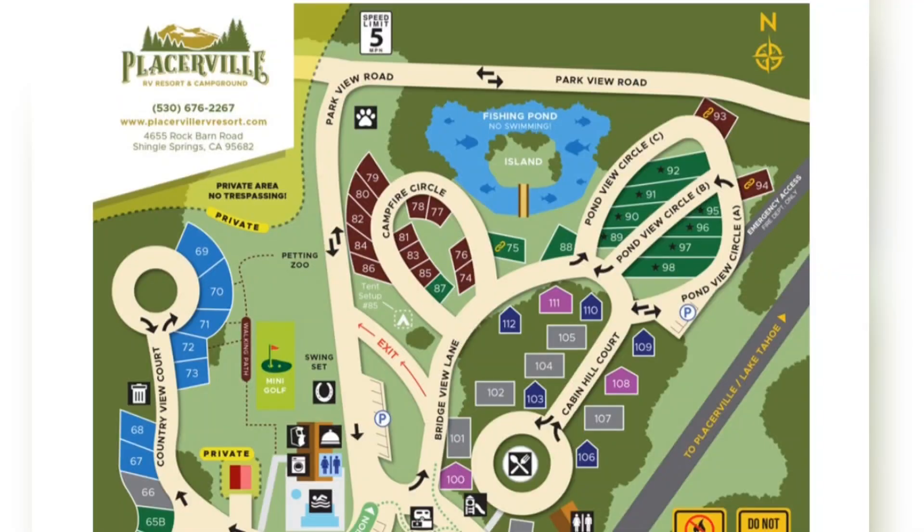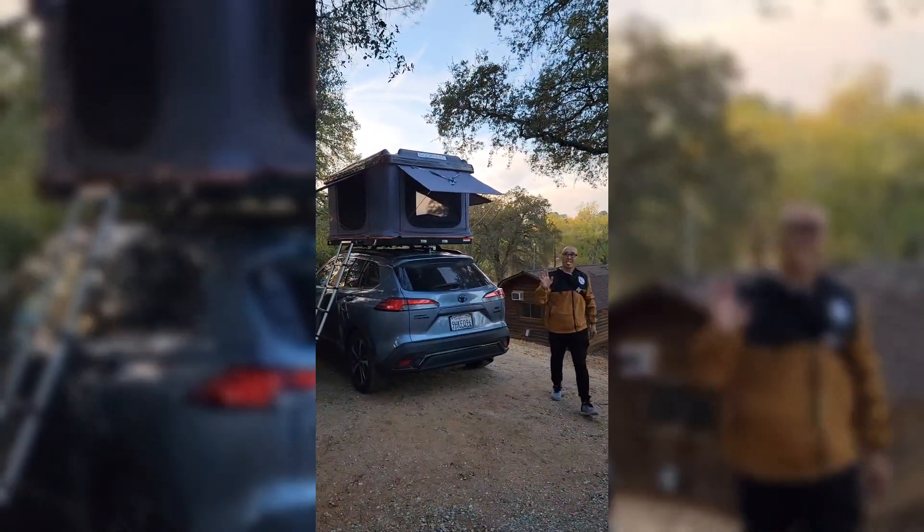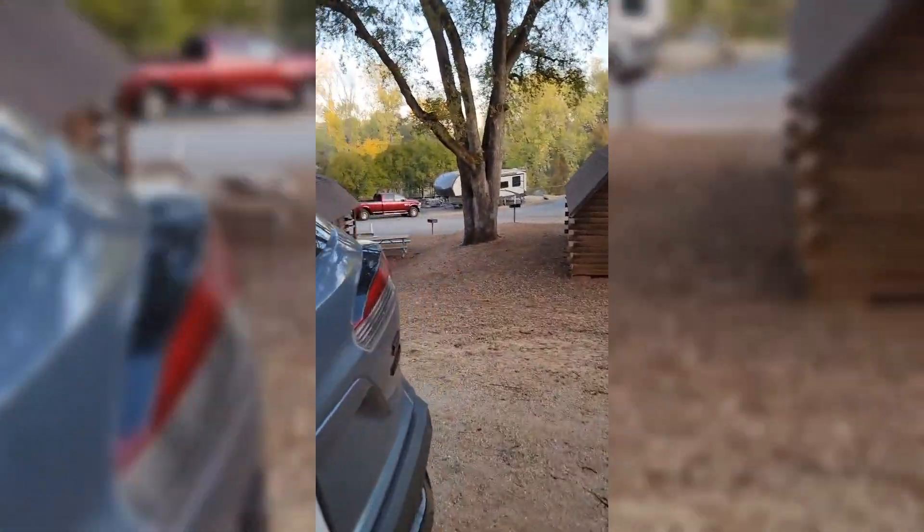Camping trip number three — we are at Placerville Campground. In this video we're going to cover a few of the amenities that we found here. We are at campground 107. First, let's check out our setup.